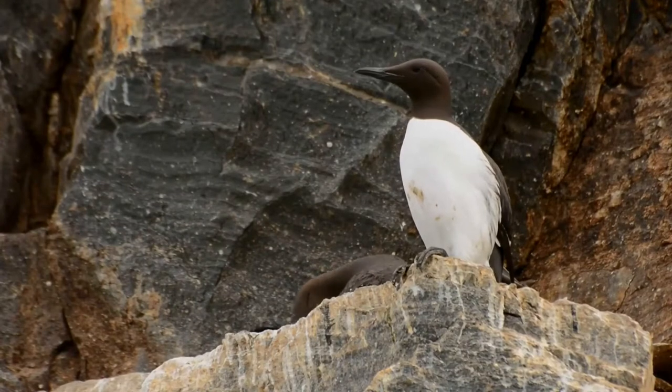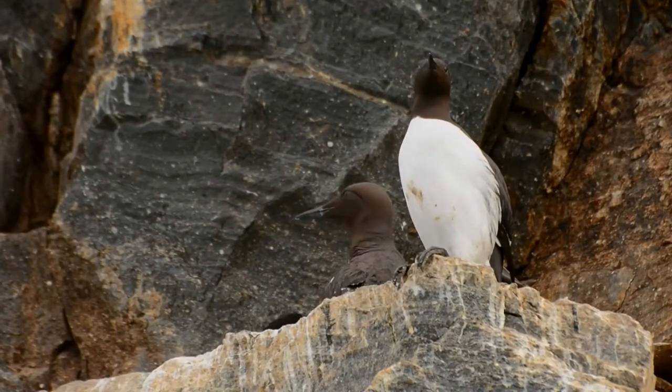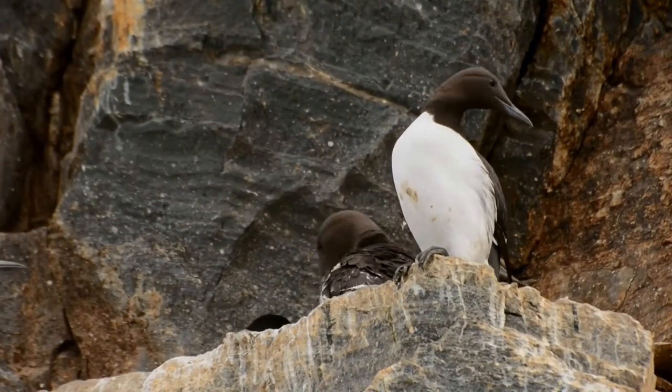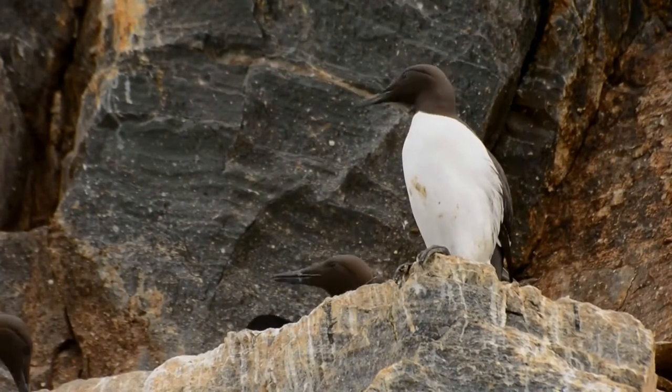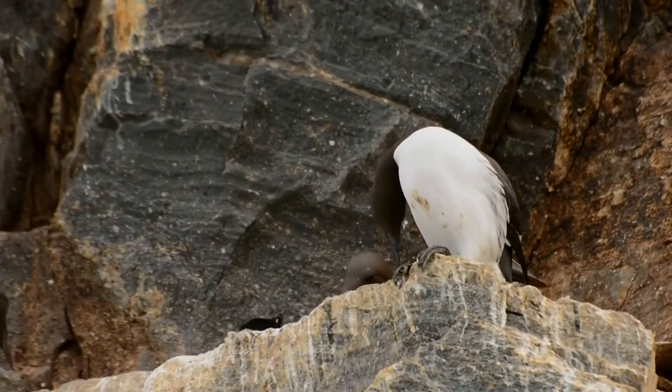Common murres breed in colonies at high densities. Nesting pairs may be in bodily contact with their neighbors. They make no nest — their single egg is incubated on a bare rock ledge on a cliff face.